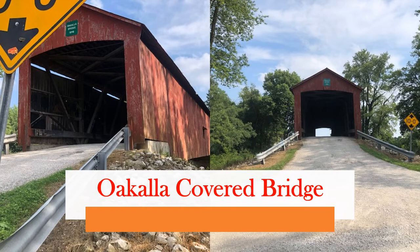For our second covered bridge, we will now be visiting the Ocala covered bridge. The Ocala covered bridge was built in 1898 by Joseph J. Daniels. Along with the Dunbar covered bridge, the Ocala covered bridge is located in the center of Putnam County. It is just down the road from Three Fat Labs Resort, which is a venue for weddings and other events. Ocala gets its name from the former Ocala station along the Old Big Four Railroad.